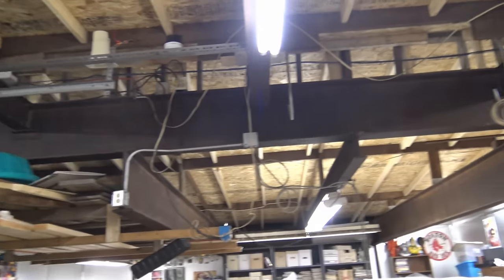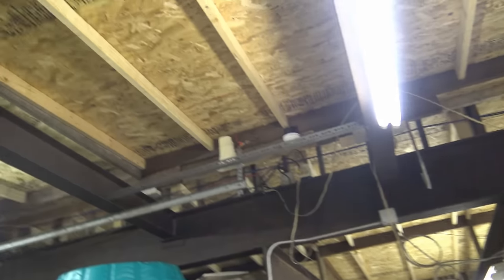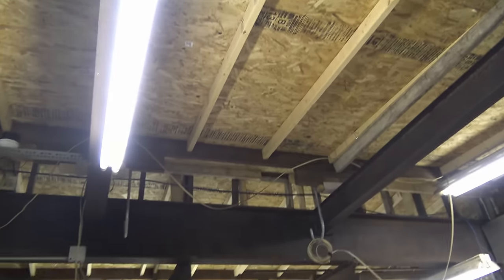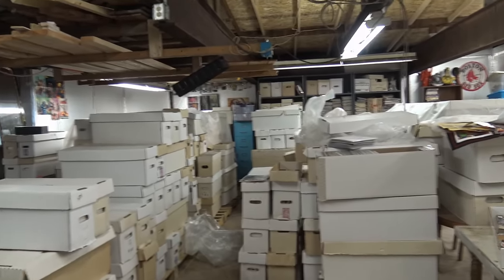It's actually pretty cool — it's got these big steel girders here and I had a new roof put on when I bought the house, which cost me way more than I was expecting. I spent about ten grand to have the roof put on.